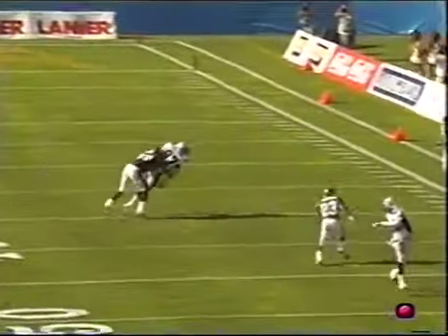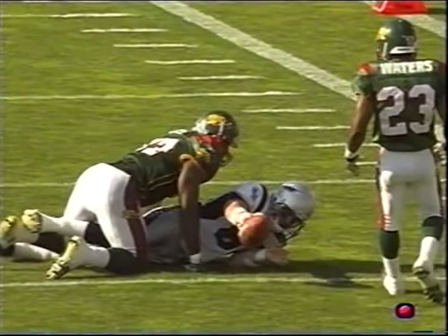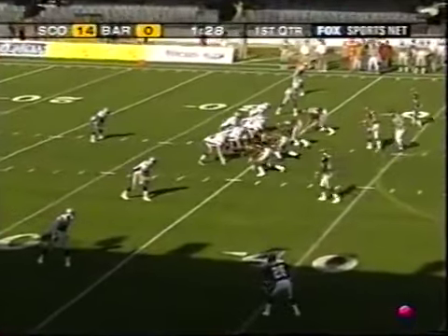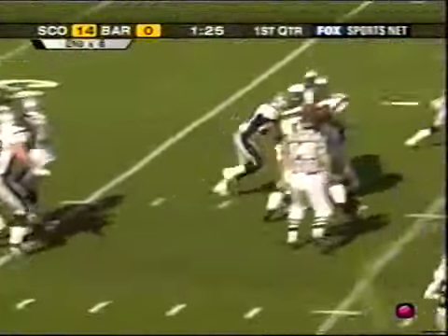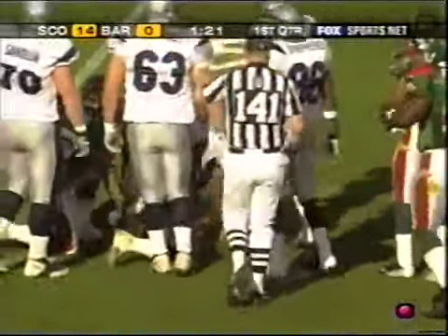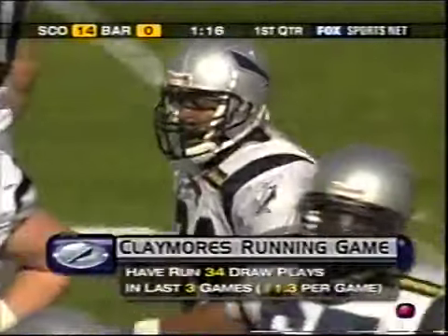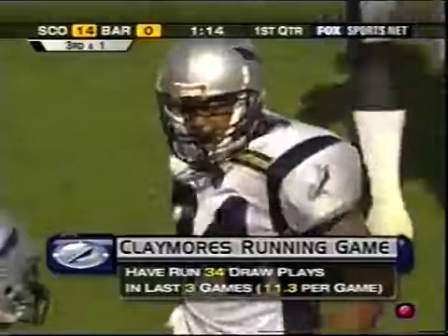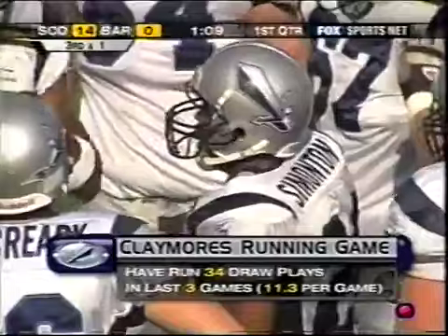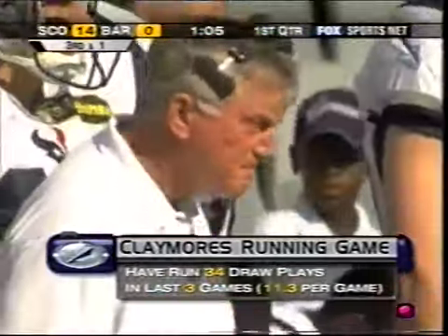What this offense prides itself on is just getting people in the right position — it doesn't make a difference who's playing the position. They expect that kind of productivity out of those positions and they've been getting it. The Claymores lately have been having a lot of success on the draw play. And Ken Marjoram said it's not by design — it's just as a result of what the defenses give us.